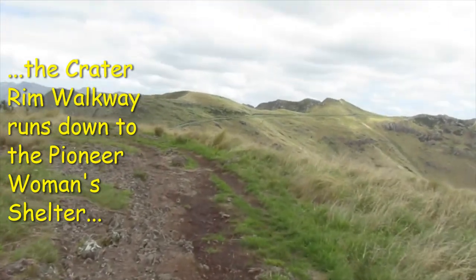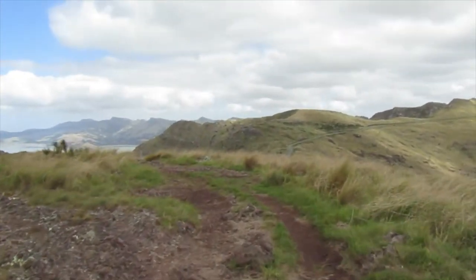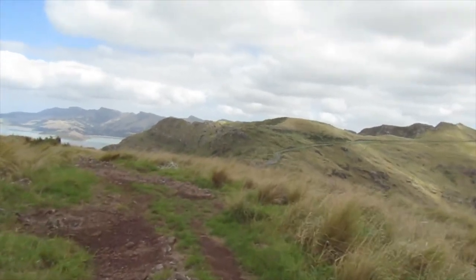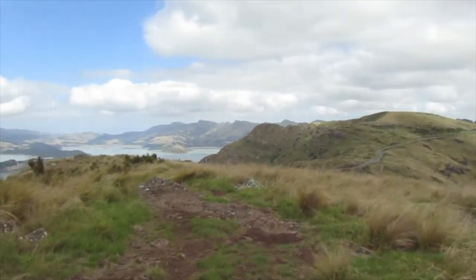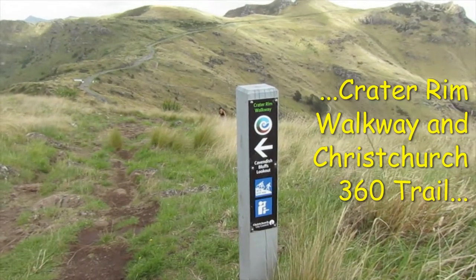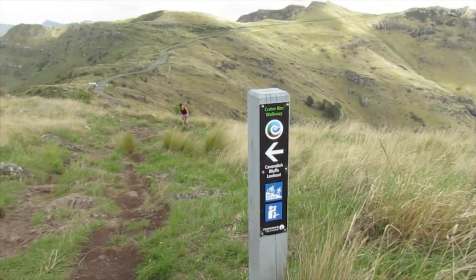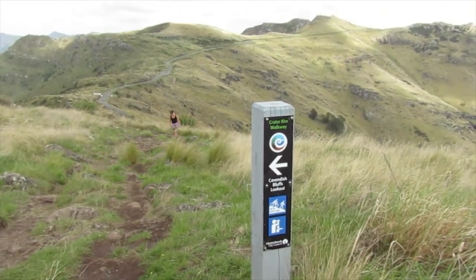I'm just walking out to this point above the Pioneer Woman's Shelter, and you've got a bit of a view down both sides. This is part of the Crater Rim walkway and the Christchurch 360, and an MTB and walking track.